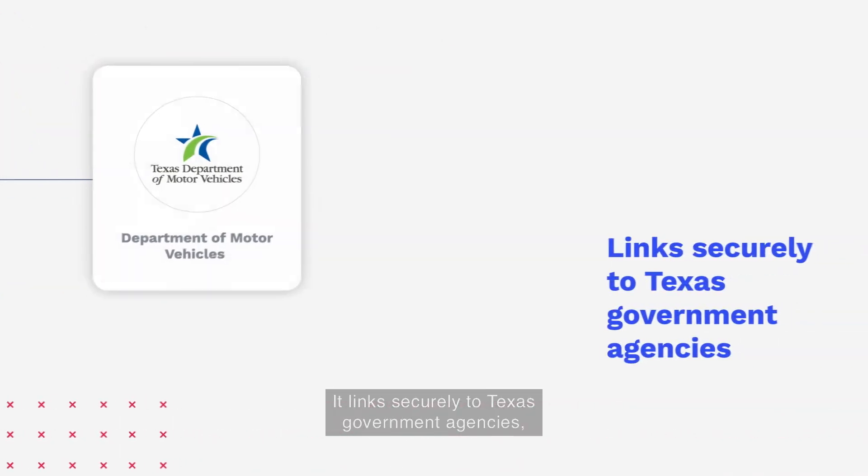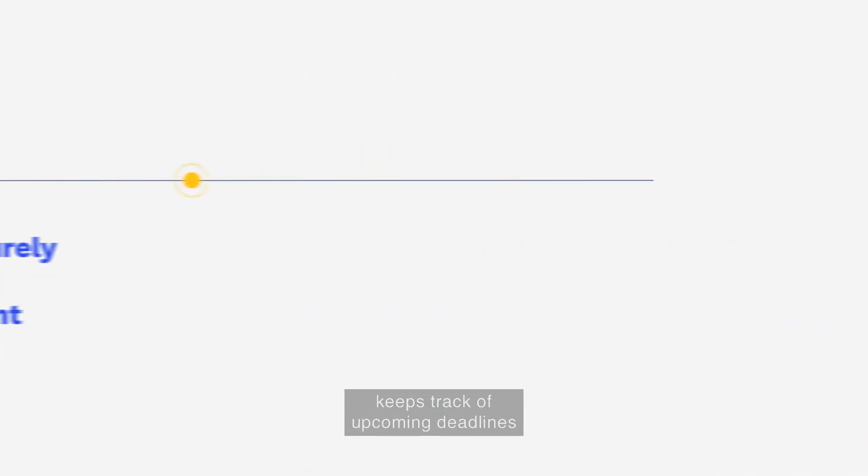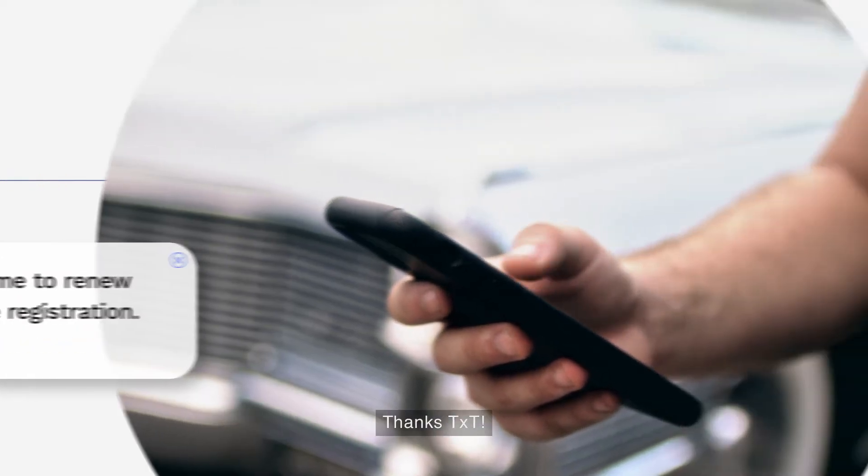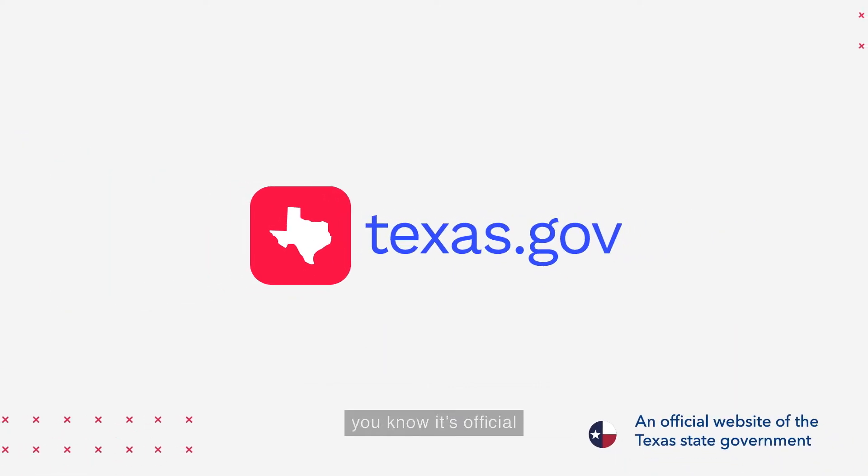It links securely to Texas government agencies, keeps track of upcoming deadlines, and reminds you when it's time to take action. And because TXT comes to you from Texas.gov, you know it's official and you can take care of your business with total confidence.